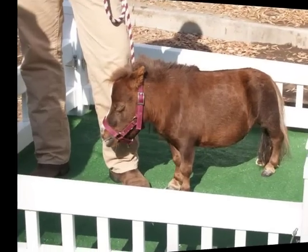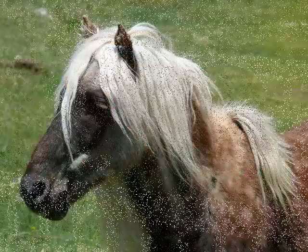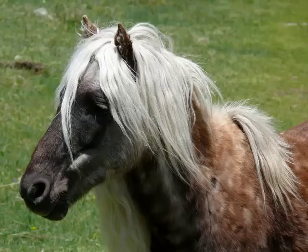Horses come in all sizes. Here we have the mini horse, Thumbelina, reported to be the world's smallest horse, being only 17 inches tall. This Highland pony is larger than the mini horse, but falls short of being in the horse classification.